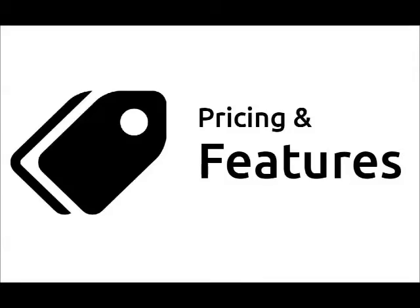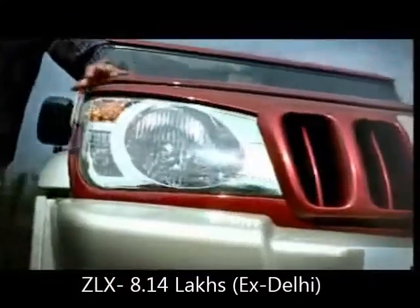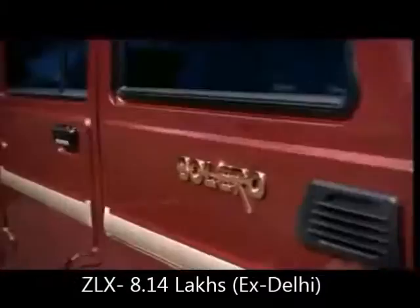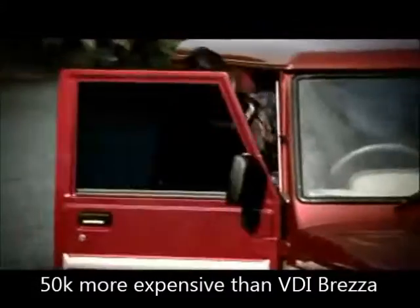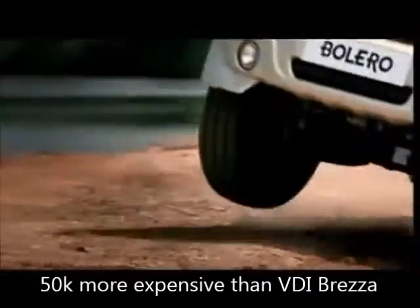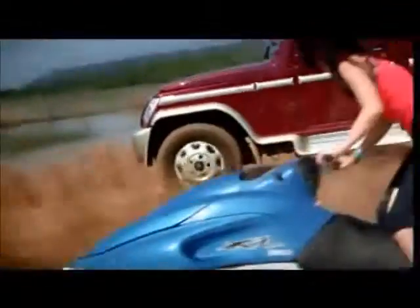Pricing and Features: The Bolero's top-end variant, the ZLX, retails for 8.14 lakh ex-showroom Delhi, which is 50,000 rupees more expensive than the Vitara Brezza's VDI variant. In spite of being cheaper, the Brezza has many more features than the Bolero.